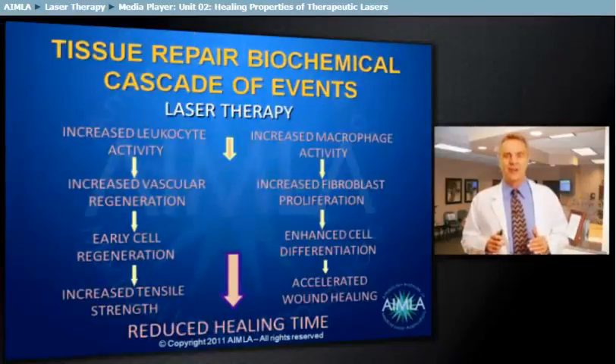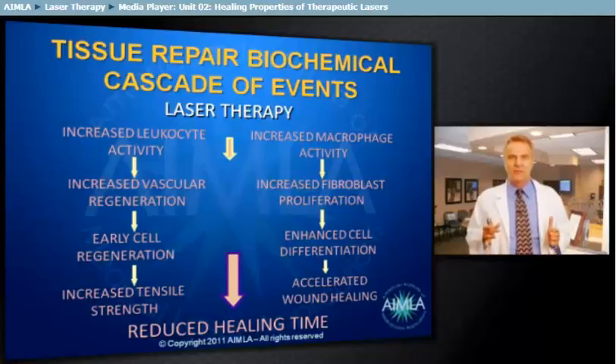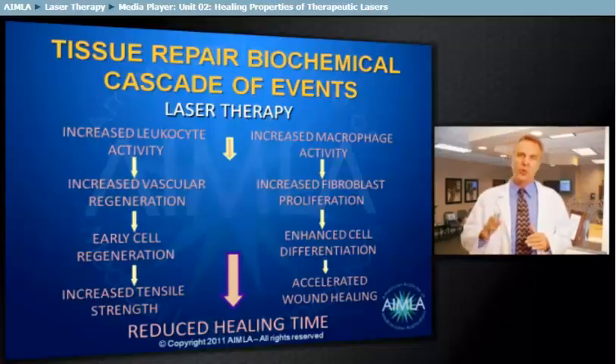This is a summary slide demonstrating the laser-mediated effects of tissue healing. Primarily, the increased blood flow resulting from photobiostimulation causes: 1. An increased leukocyte and macrophage infiltration. 2. An increase in vascular and early cell fibroblastic regeneration. 3. An increased rate of cellular differentiation. 4. An increased tensile strength to the tissues due to the injury healing with normal tissue cells instead of inelastic scar tissue.